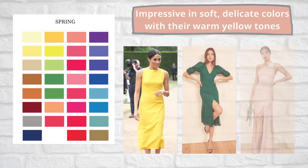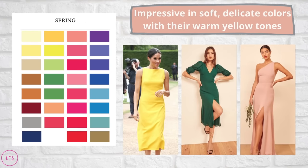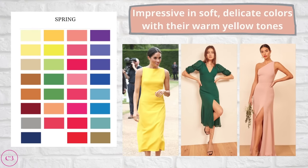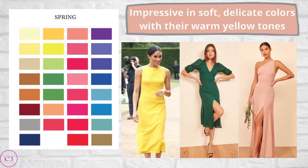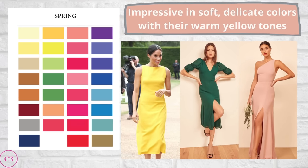We have finally reached our last season — the spring season. Some notable celebrities with this color season include Nicole Kidman, Tyra Banks, and Scarlett Johansson. The spring color palette is very springy, very light, and very nature-influenced. These people are really impressive in soft, delicate colors with warm yellow tones.